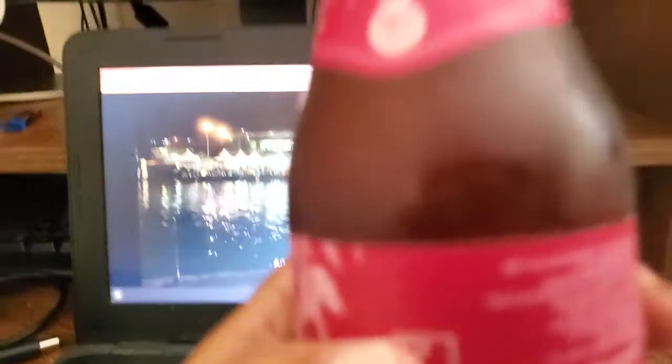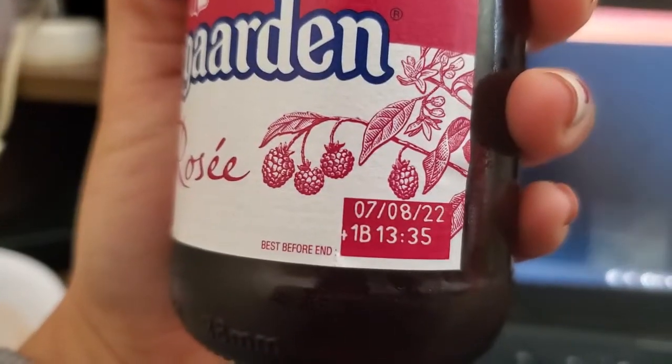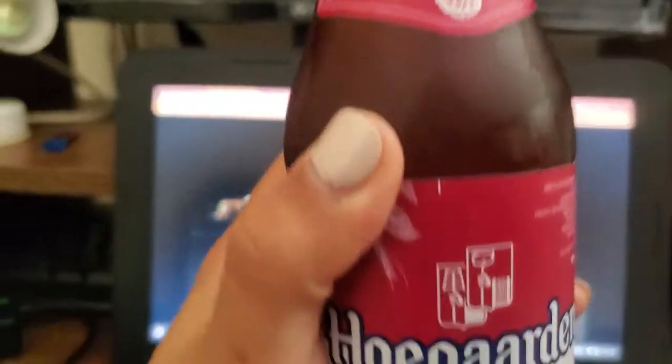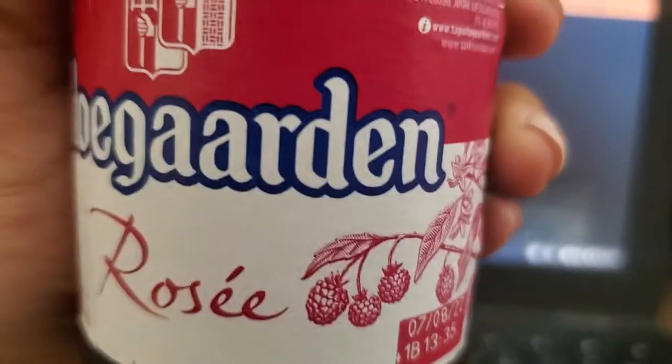And yeah, it has a symbol of a grape. Let me switch the camera so you can see which one I'm talking about. So yes, it's Hoegaarden Rosé, expiration date. And yeah, as you can see, it's very, very cold, which is perfect. 3% of alcohol is not that much. 25 CL — I don't know what it is, but it's a small one.